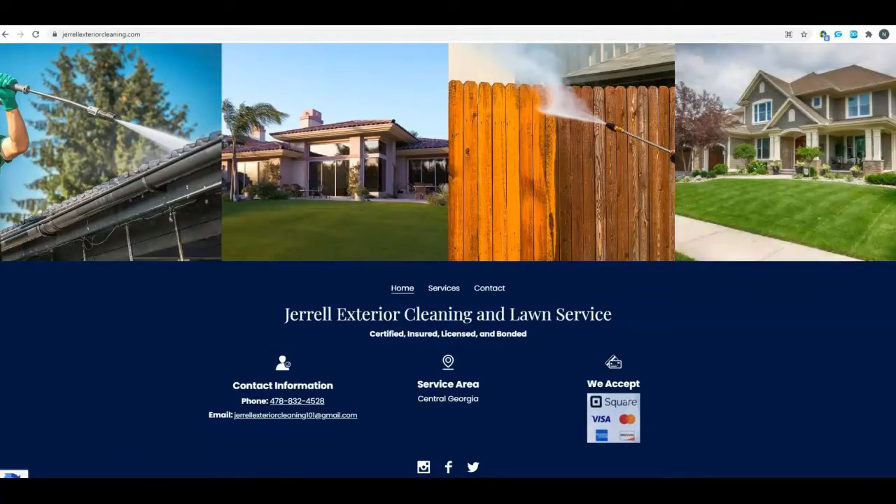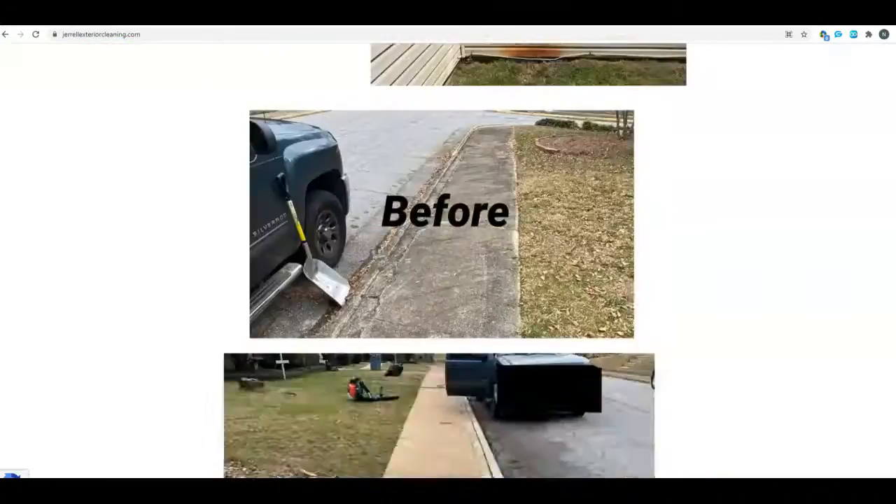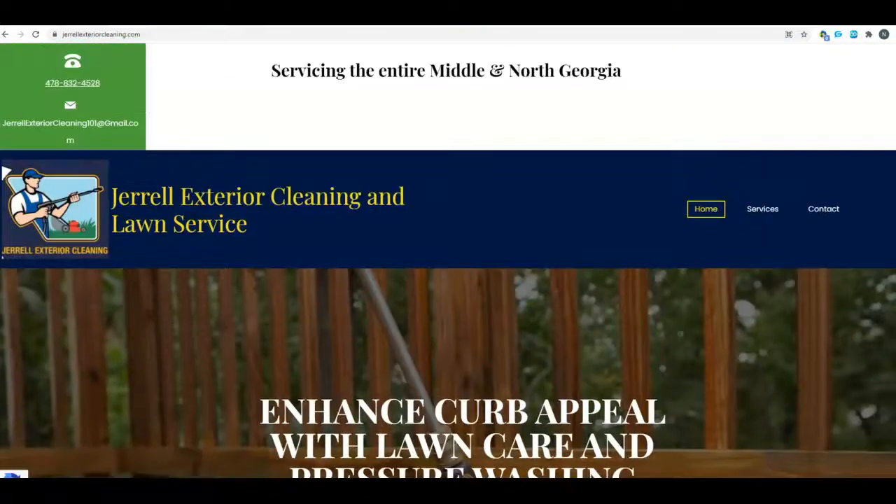We recommend about a thousand to fifteen hundred words on this home page and about 500 to 750 words on those back service pages. You want to get those keywords and keyword phrases that people are typing into Google organically into the content on your page.